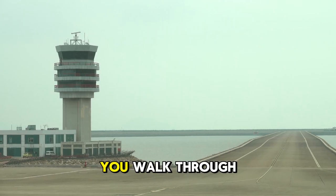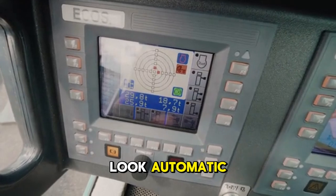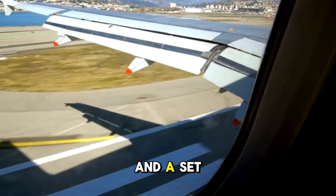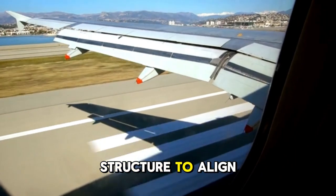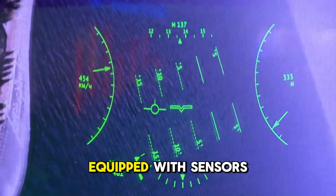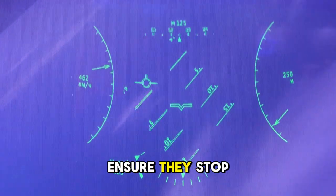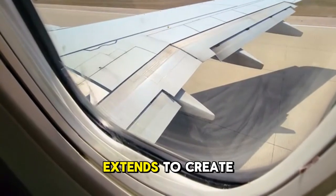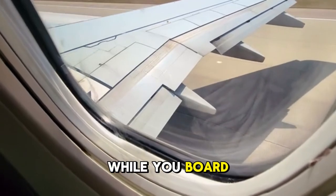Now, what about that tunnel you walk through to get on the plane? That's the jet bridge, and it might look automatic, but it's actually driven by a highly skilled gate agent. Using a joystick and a set of controls, the agent carefully maneuvers the massive structure to align perfectly with the aircraft door. Modern jet bridges are equipped with sensors to prevent them from bumping into the plane and to ensure they stop at a safe distance. Finally, a soft rubber canopy extends to create a weatherproof seal around the doorway, keeping the cabin comfortable while you board.